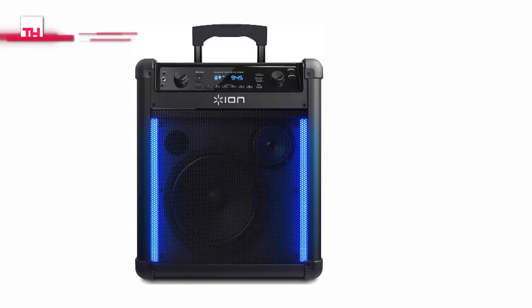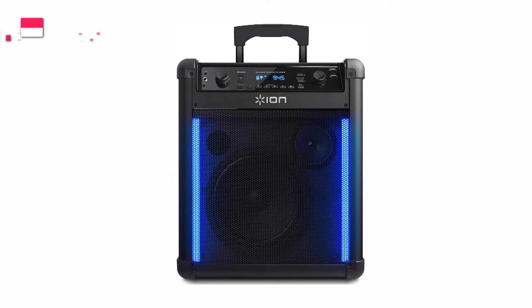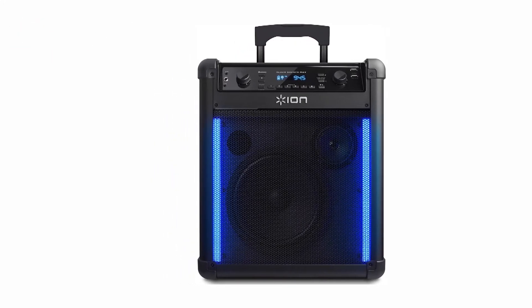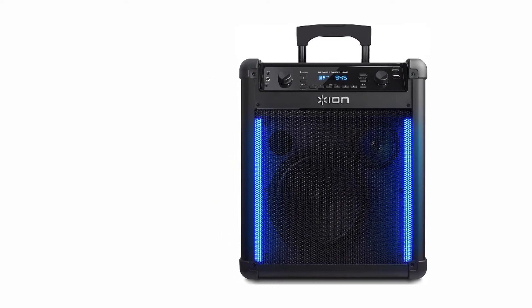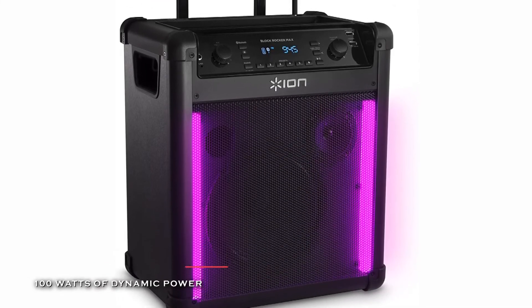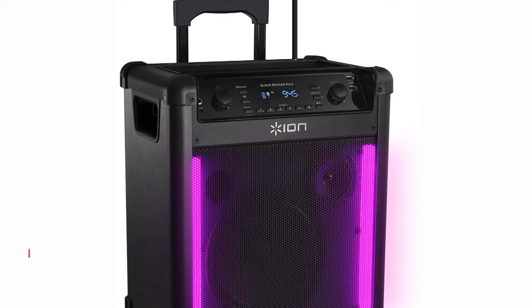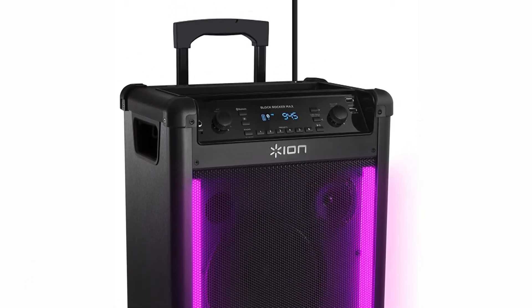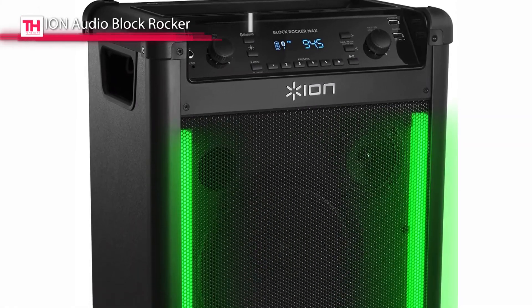Next is the ION Audio Block Rocker. This self-contained portable speaker system utilizes an 8-inch woofer with a 3-inch tweeter and offers a frequency range of 65 Hz to 20 kHz. Its Bluetooth connectivity allows you to stream your music wirelessly, and its built-in light bars provide exciting light effects with white, random, and beat-synced options.